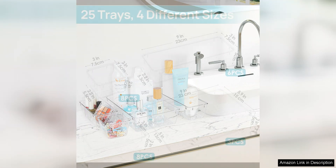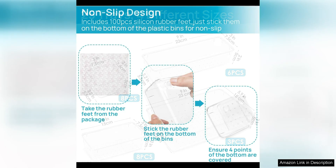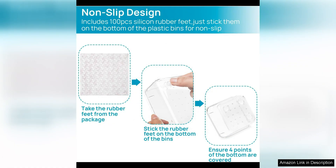One of the standout features of this drawer organizer set is its clear design, which allows you to easily see the contents of each organizer without the need to open it. This not only makes it easier to find what you're looking for, but also helps to keep your drawers looking neat and tidy.